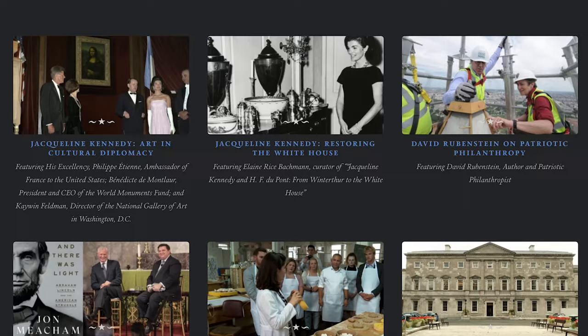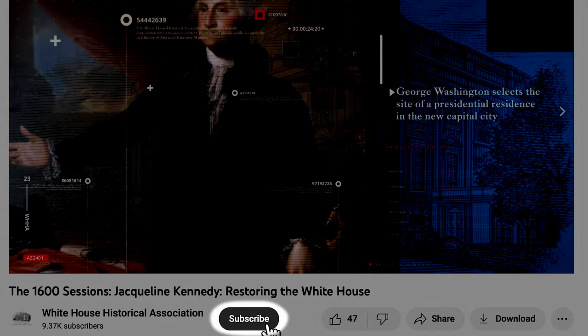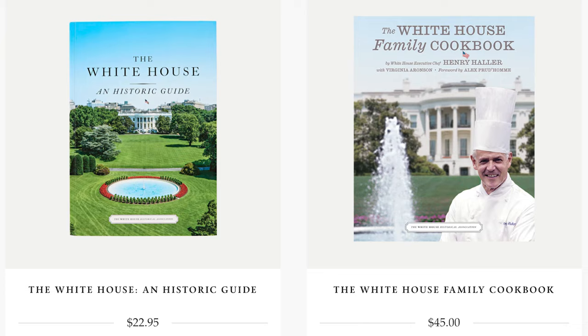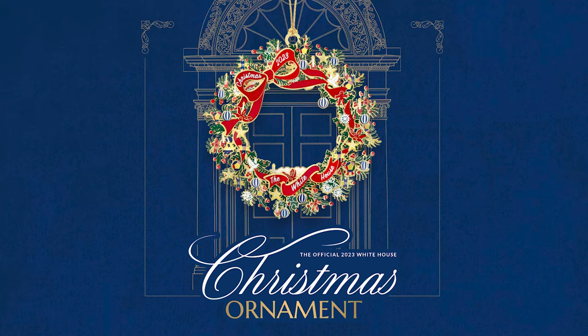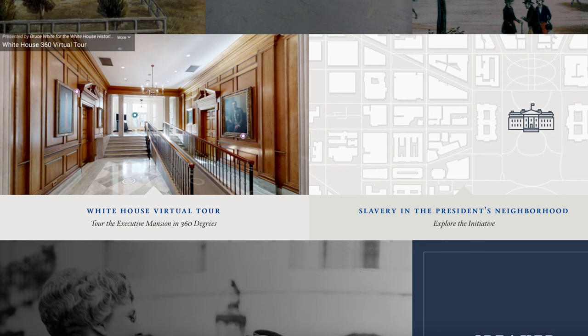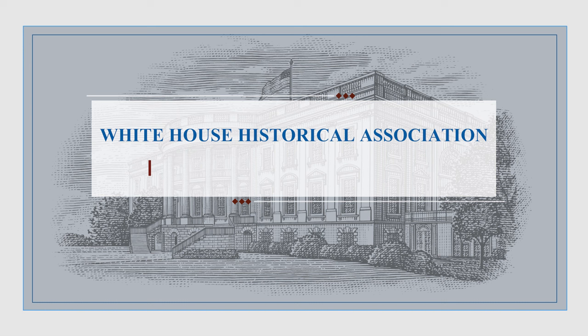Thank you all for listening and watching today. I've had the great privilege to bring you stories like this one since the program began in 2017. You can listen to the dozens of interviews I've done over the years on your favorite podcast provider or watch them on YouTube. Be sure to subscribe so you never miss an episode. All of us here at the White House Historical Association thank you for your support. When you become an association member or purchase a book or an official White House Christmas ornament, you are helping to fund our education mission through teacher programming, publishing, and even this podcast. You can learn more about our work as a nonprofit, nonpartisan organization at whitehousehistory.org.